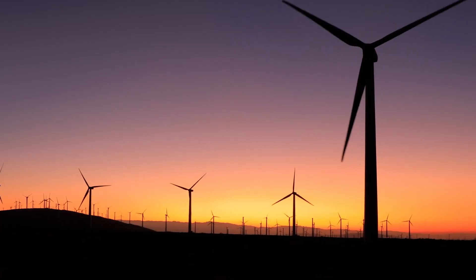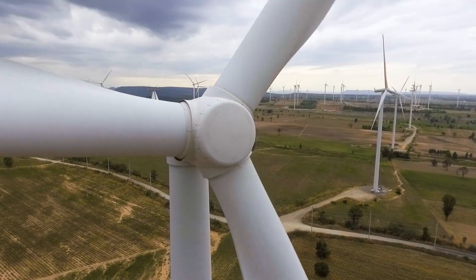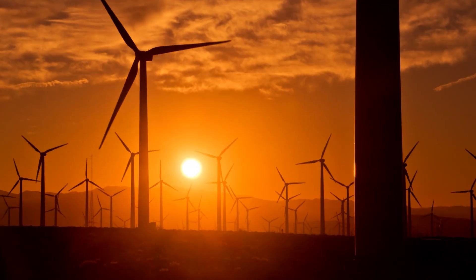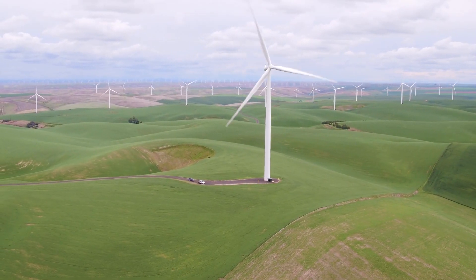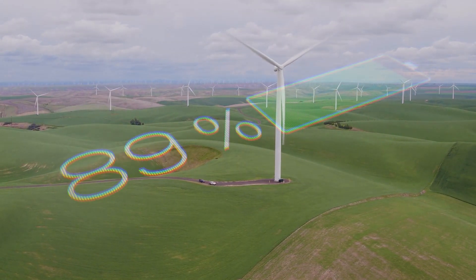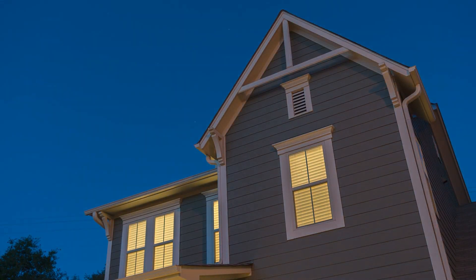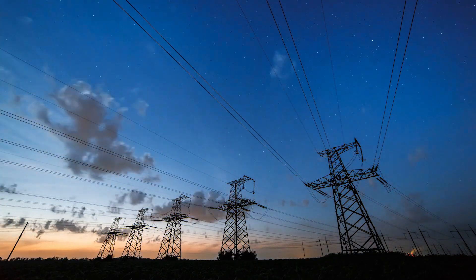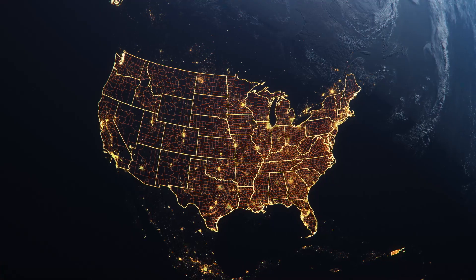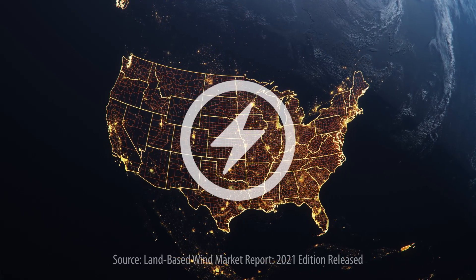Wind energy is one of the fastest-growing renewable energy sources in the United States. Across the country, tens of thousands of wind turbines are generating clean, renewable power. A modern wind turbine can generate enough electricity to power 900 U.S. homes. As of 2020, wind is the largest source of renewable electricity generation in the United States, providing more than 8% of the country's electricity and growing.